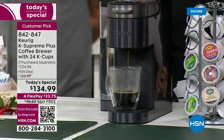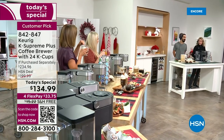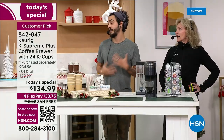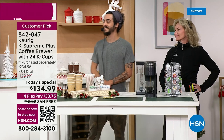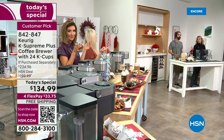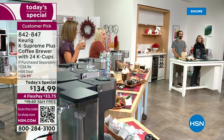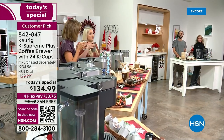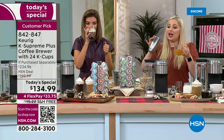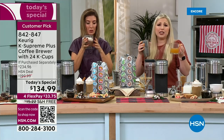Josh is our iced coffee guy — makes sense, we're in Florida. We're making a special holiday martini using the Keurig. Think about your friends coming over after dinner. Fill your shaker with ice for a really special holiday treat.